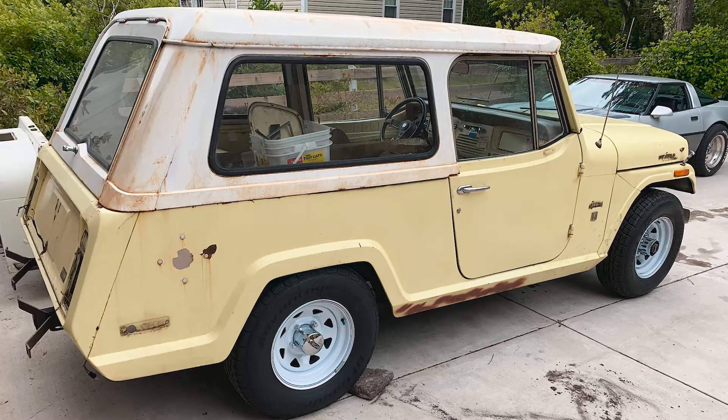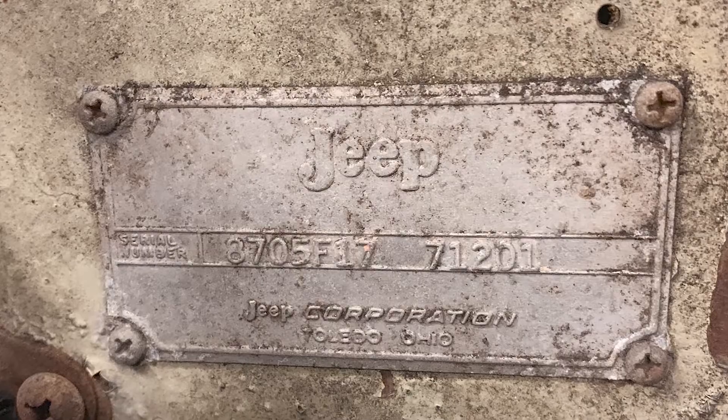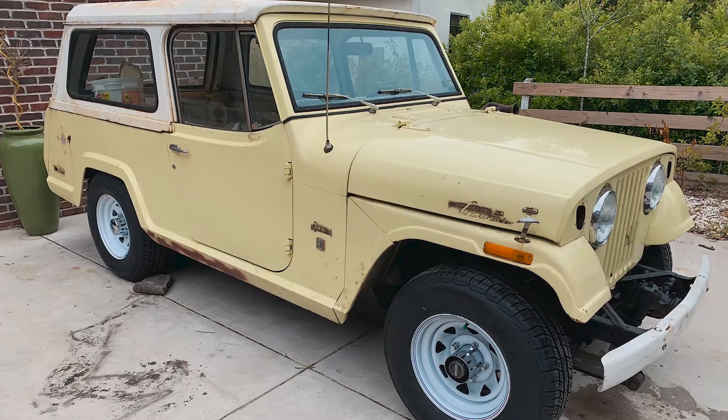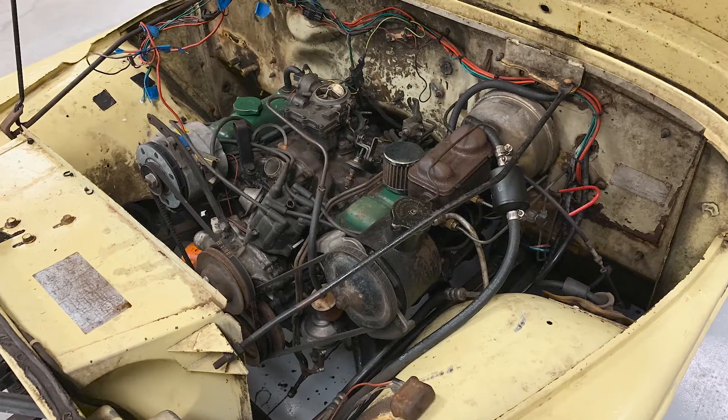This was the first one I had seen. It needed work but it was in good enough shape, so I drove it back from Charleston to here. One shock was broken off so it bounced all over the place. That was an adventure in itself.